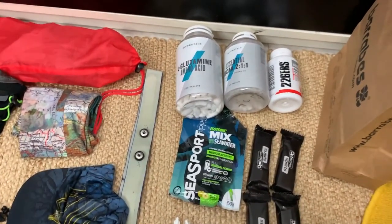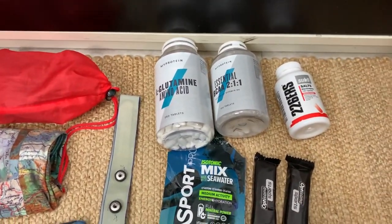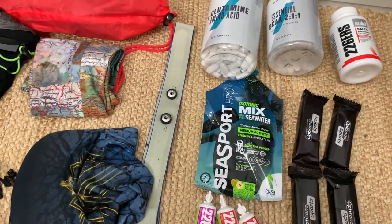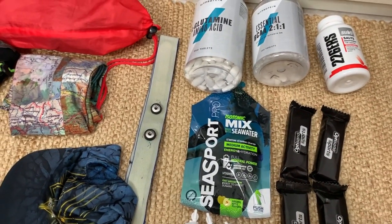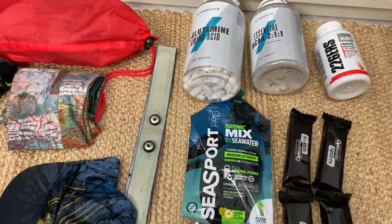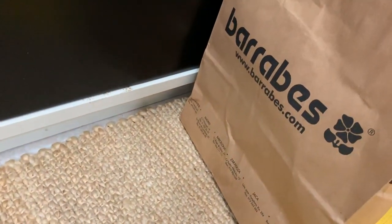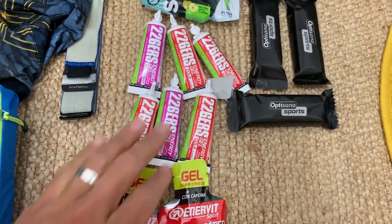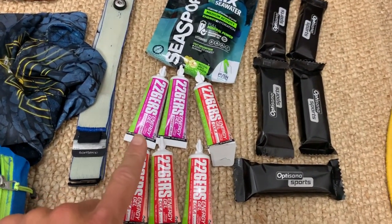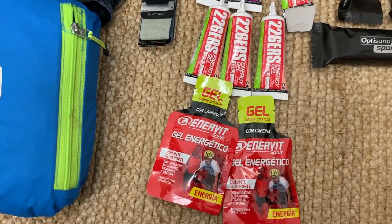Si nos vamos a la parte de la nutrición, tengo glutamina, BCAAs, sales minerales porque se supone que va a hacer un calor que puede llegar hasta 24 grados. Esto de aquí es isotónica pero se utilizará para después de haber realizado todo el esfuerzo físico, porque se supone que tenemos 5 avituallamientos. Con esos 5 avituallamientos podremos recargar todo lo que tenemos. Tengo 6 geles de la marca Barra Vez: estos son los 26ers con 100 miligramos de cafeína cada uno. Hay 6 geles, y en estos dos tenemos solamente 25 miligramos de cafeína.